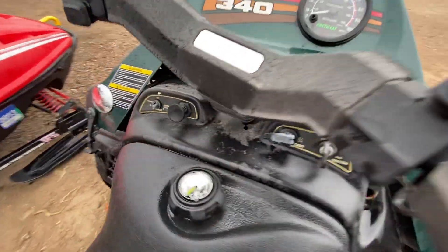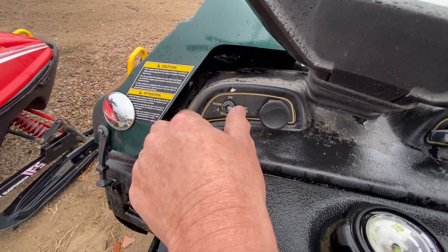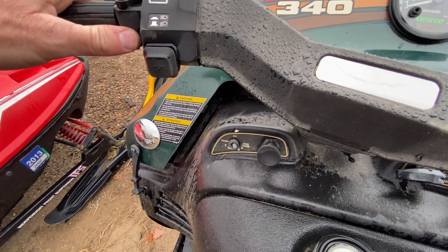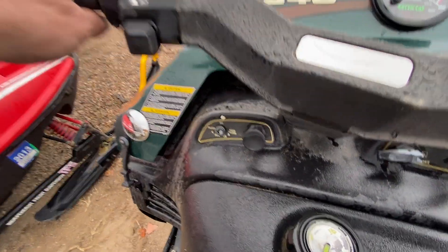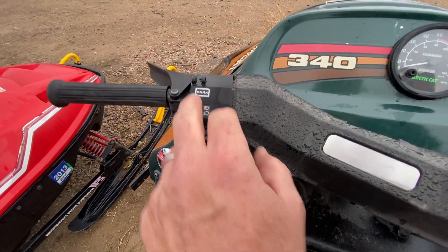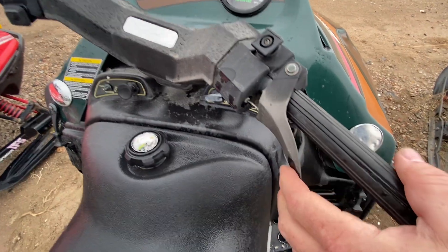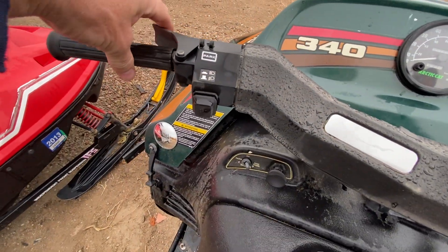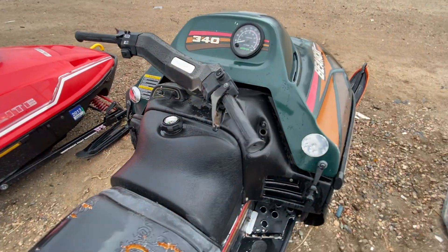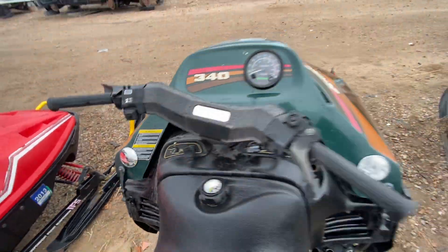The choke is down there, and then there's a warmer switch — thumb and hand thumb — so I guess that warms up the hand grips. You've got headlights, something for park, the throttle, and the brake and parking brake. There's even a little rearview mirror going on there.